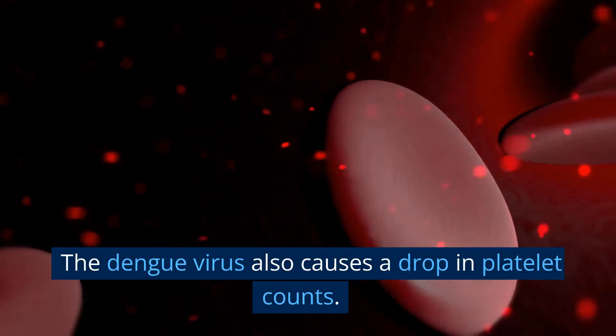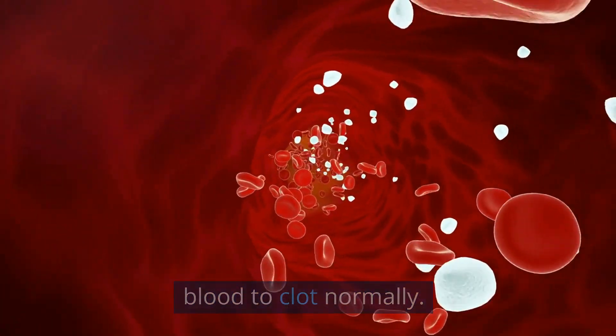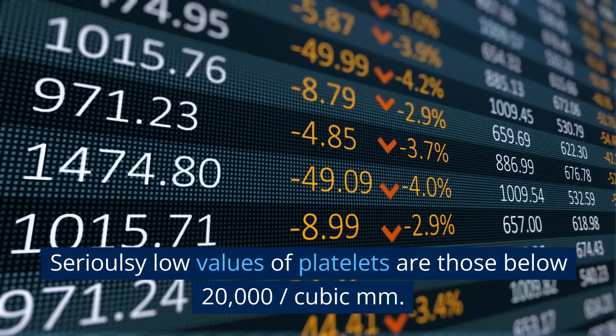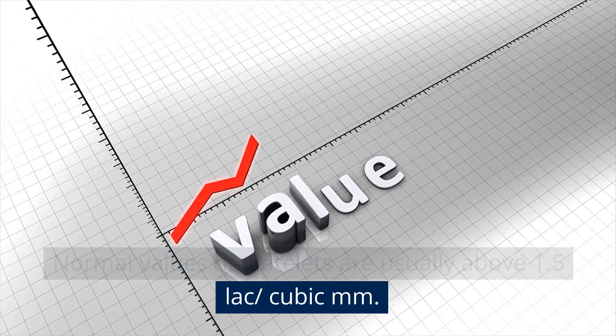The dengue virus also causes a drop in platelet counts. Platelets are small cells in the blood that help blood to clot normally. Critically low values of platelets are those below 20,000 per cubic mm, while normal values of platelets are usually above 1.5 lakh per cubic mm.